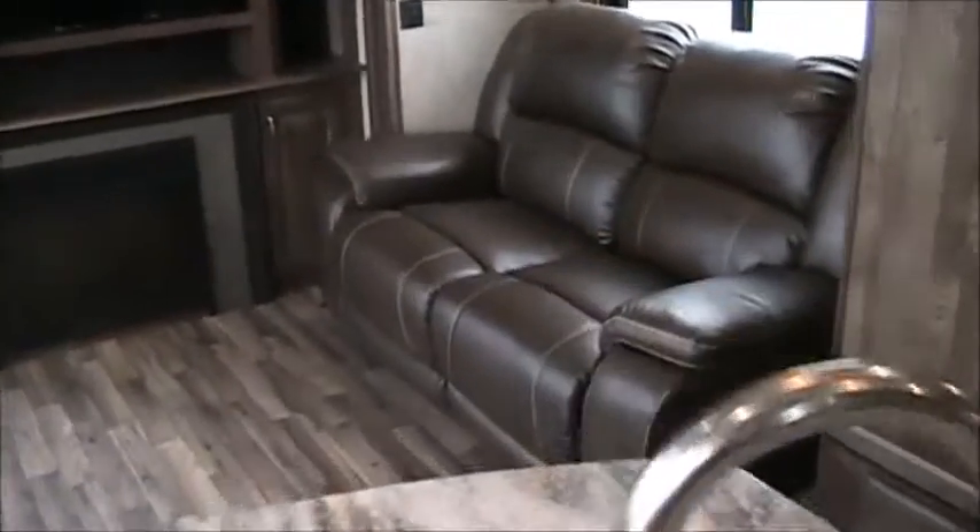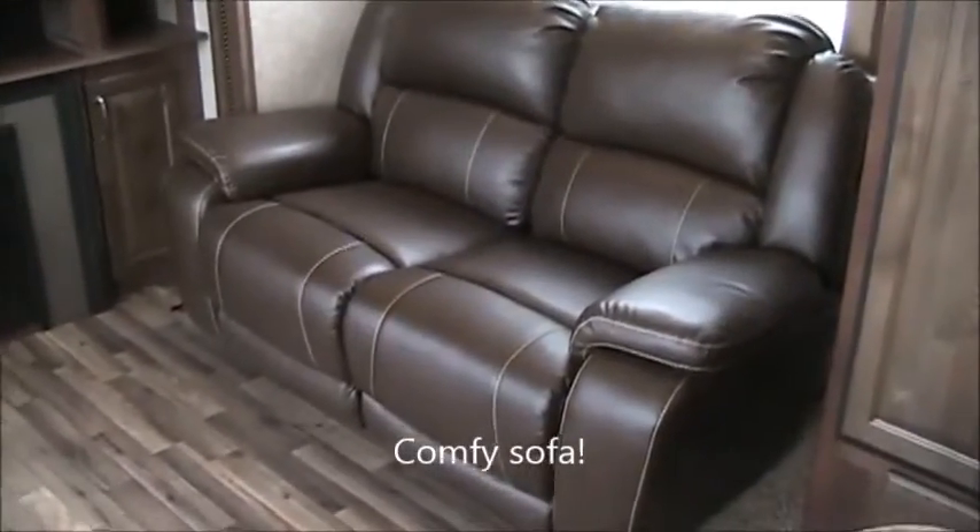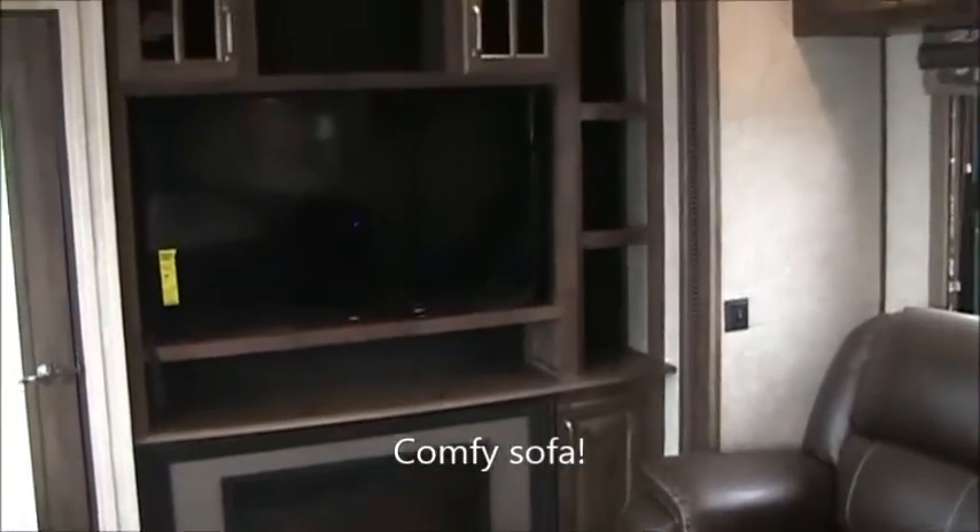Along with hiding all the switches so you don't have to worry about where that stuff's at — really nicely done. Come back here, there's a really nice gorgeous sofa — see the stitching in it — and a huge entertainment center with a massive Samsung TV.